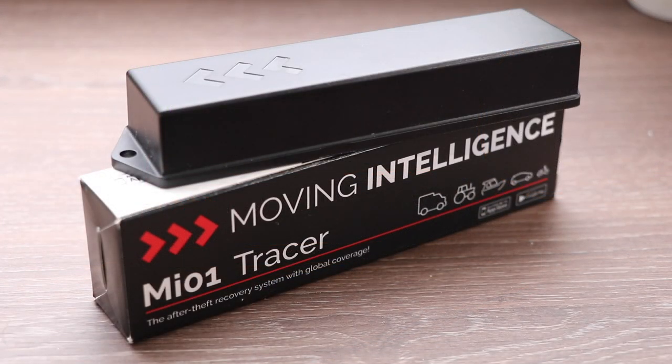Before we activate and install it, I want to mention the main differences between this device and my current tracker in the caravan. The MI-01 is known as a reactive system, as opposed to my existing proactive tracker. Let's kick off by answering exactly that question and showing the differences between reactive and proactive trackers.